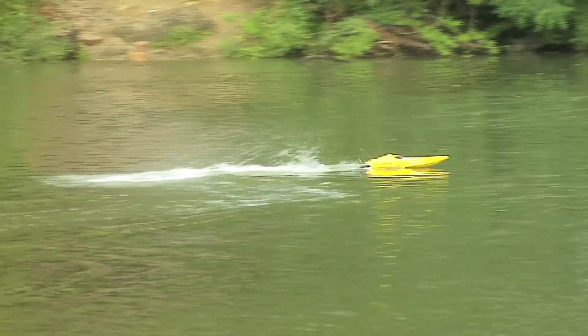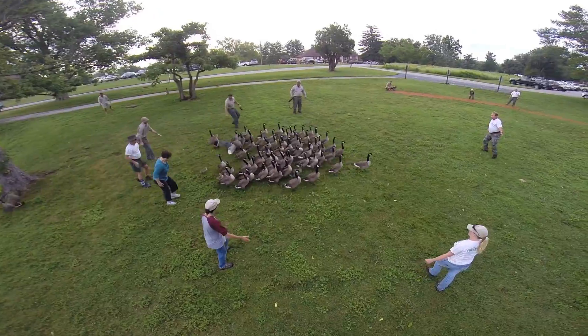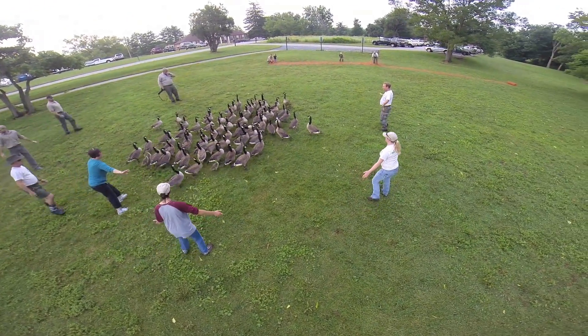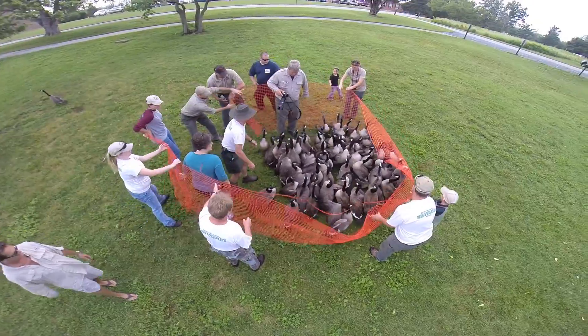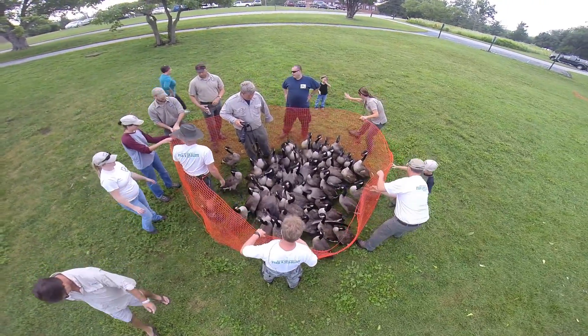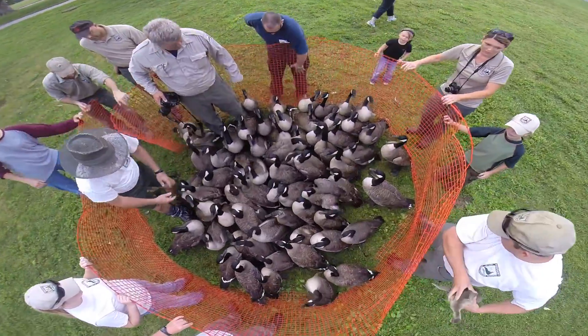We've got a couple of radio-controlled boats we'll use to herd the birds and push them towards shore, where a group of people will surround them. Then we've got some orange construction fence that works well — we'll take that and wrap it around them and eventually close it down to a small enough point.